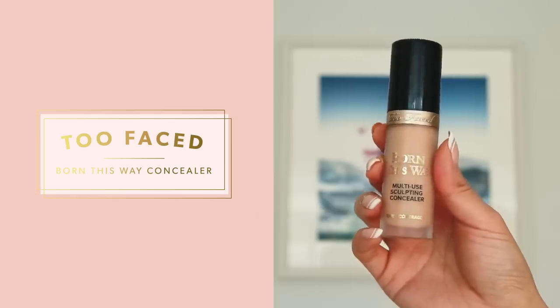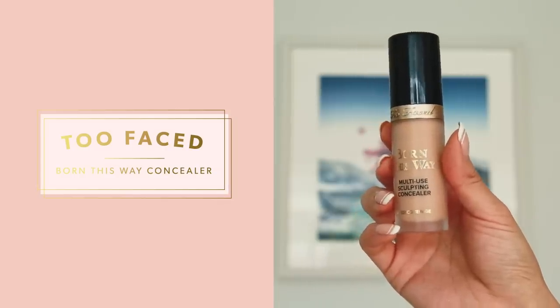For concealer, I'm using this one by Too Faced — it is from their Born This Way collection — and I'm going to apply this where I need some extra coverage. That is around the eyes, around the nose, and I think I'm going to highlight my forehead too. While I blend this out, I'll be answering my first question.